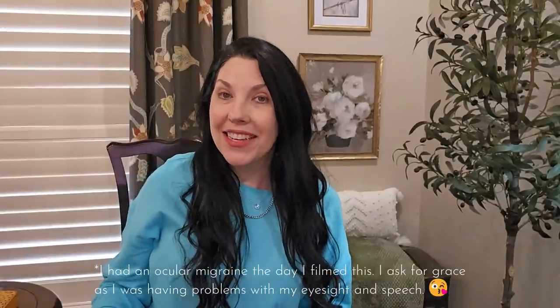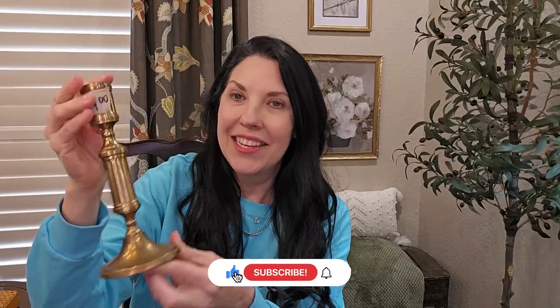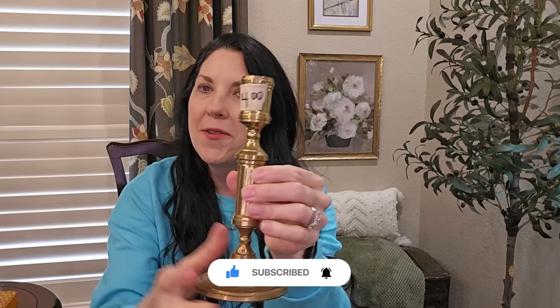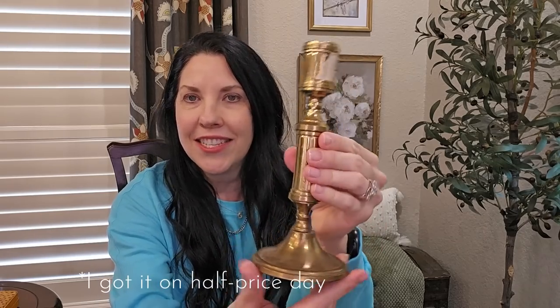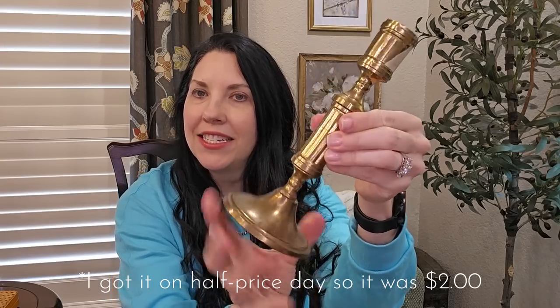If you have been around for any of my previous thrift hauls for home decor, you know that I love brass candlesticks. I mix and match them and I love to style them around my home. I got this one from an estate sale for four dollars. It's really pretty. I haven't polished it or even dusted it off yet, so that's going to be beautiful to use in and around my home all year long.